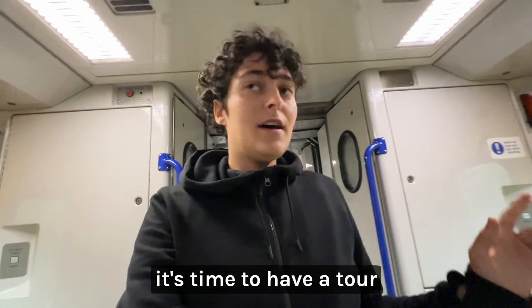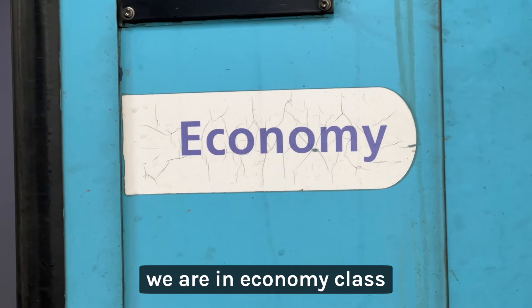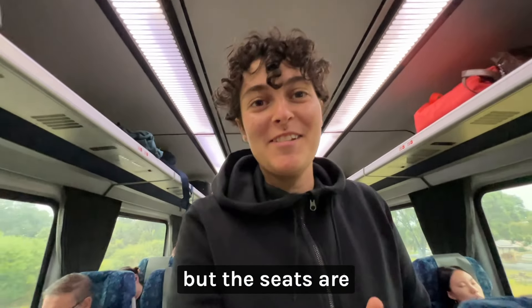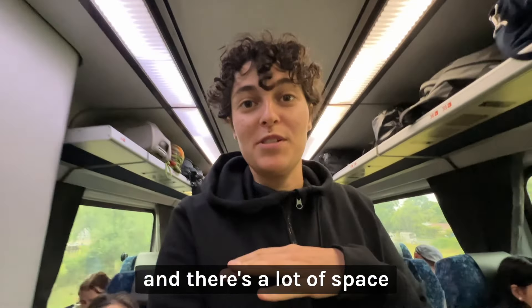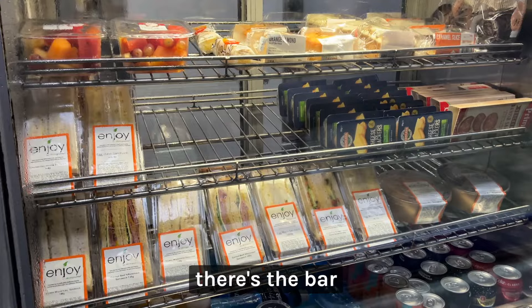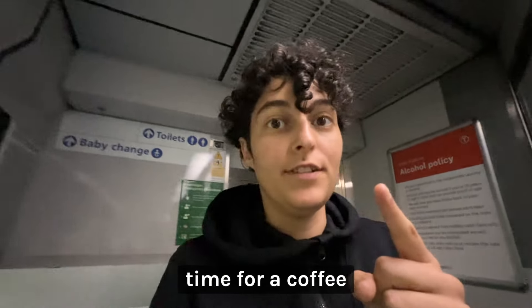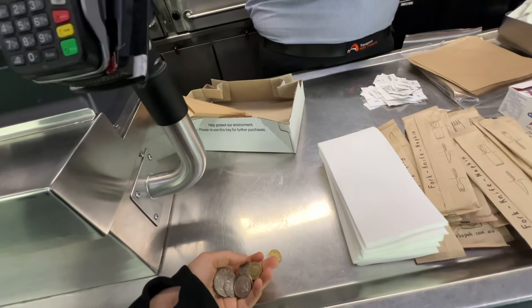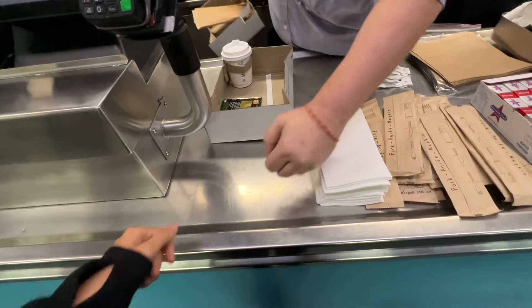It's time to have a tour of the train. As you know, we are in economy class, but the seats are really, really comfortable and there's a lot of space. Next to our car, there's a bar, and I think it's most definitely time for a coffee. Thank you. Excellent. Thank you.